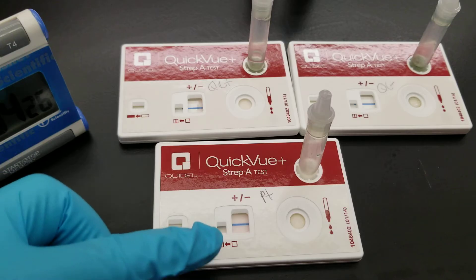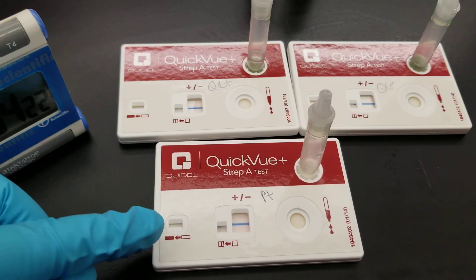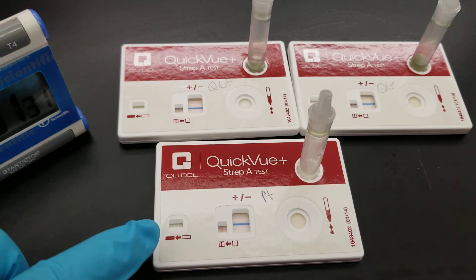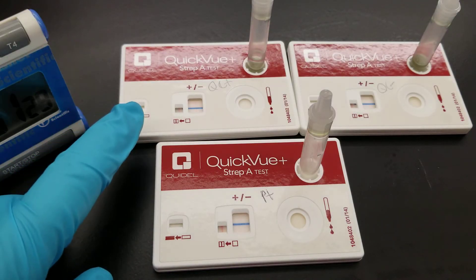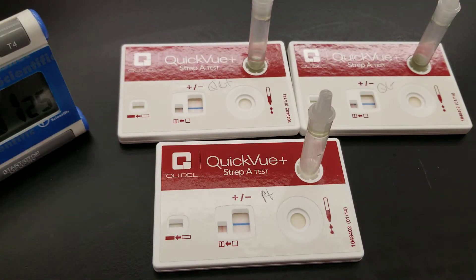You're going to start to see the liquid go across those windows, and you're looking for the positive control line and a blue line to say that the whole flow has happened. You can read the cartridges at five to ten minutes. We haven't finished the five yet — we're almost to the end. We don't see any bluing of these little windows yet to show that the time is up for it to be read.